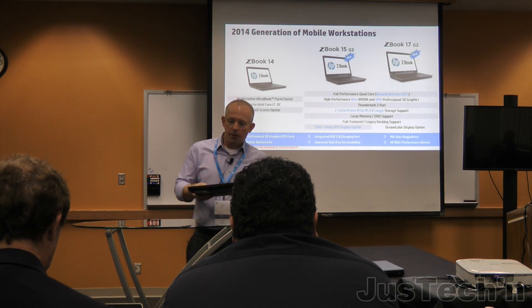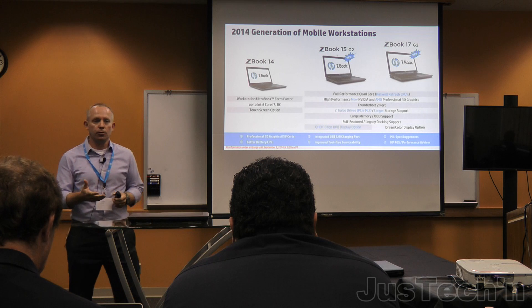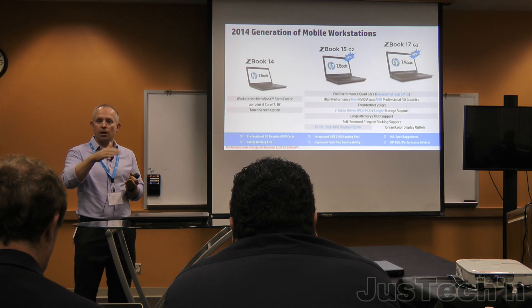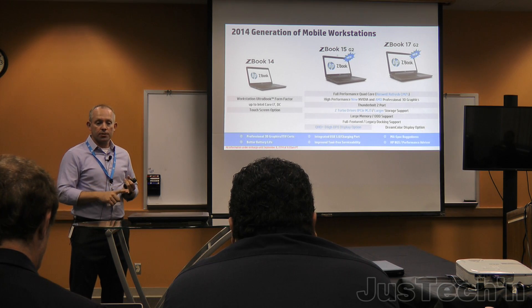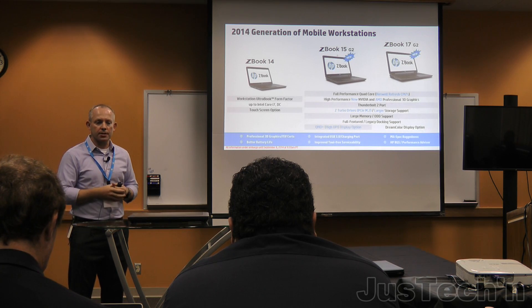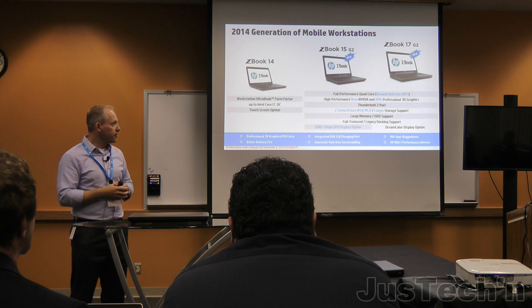On the new generation workstations at a high level, we're updating the CPUs to have the latest Haswell CPUs from Intel. This means customers are going to have faster clock speeds at each price point — that's greater performance from the CPU perspective. We're also updating with new graphics cards from NVIDIA, and we're adding AMD. When we launched the ZBook 15 and 17 Gen 1, we had all NVIDIA choices, and we're adding AMD into the mix based on customer feedback.